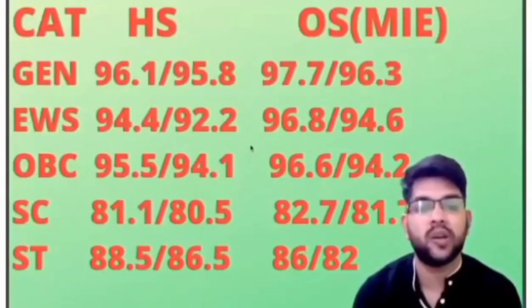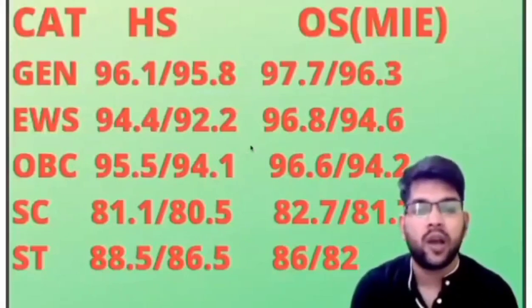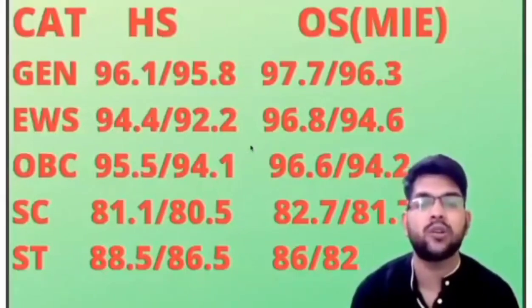That was the complete review of NIT Warangal. I provided all details including highest package, average package, ESTD, and campus area. Hope you got the complete information.